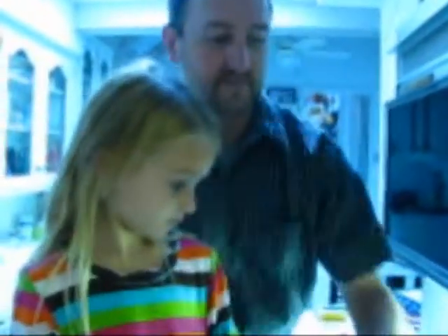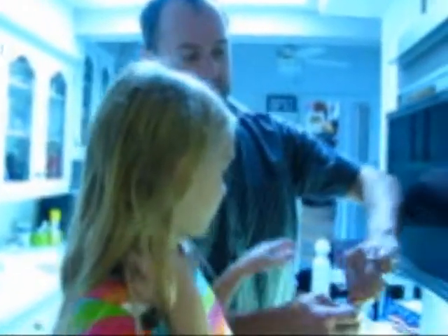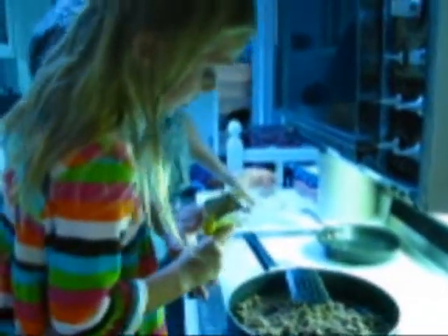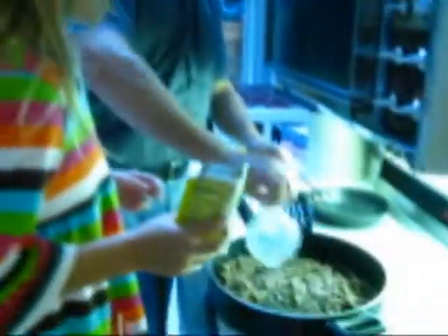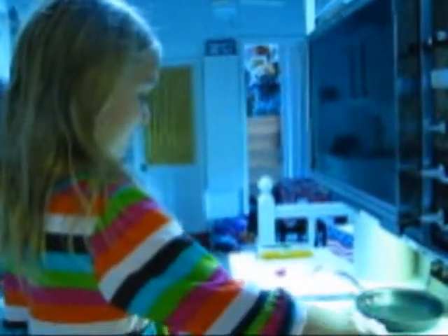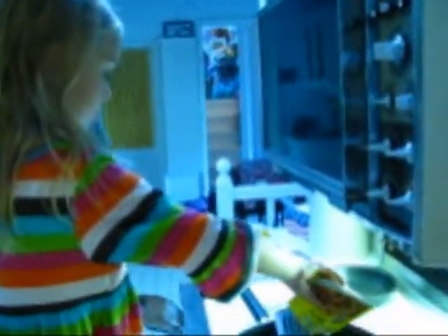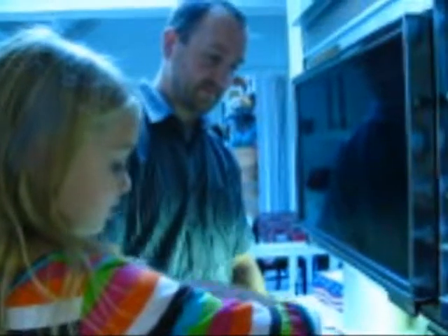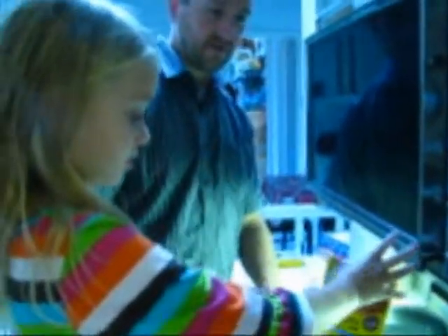And now what are you going to do? We are going to put the taco seasoning in. I didn't think it was going to be this peach. Oh, you don't want pink tacos? Yeah — peach tacos. That's kind of an orange, isn't it? Yeah. Did you dump it all out? Dump it all out. I'll mix it.